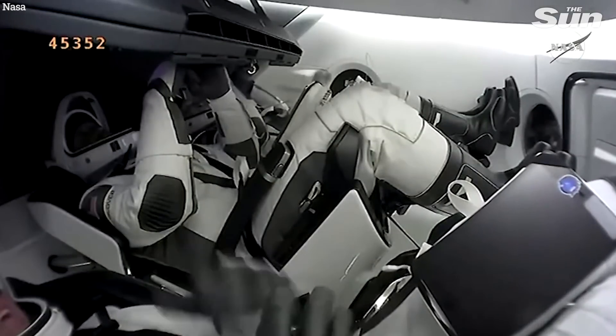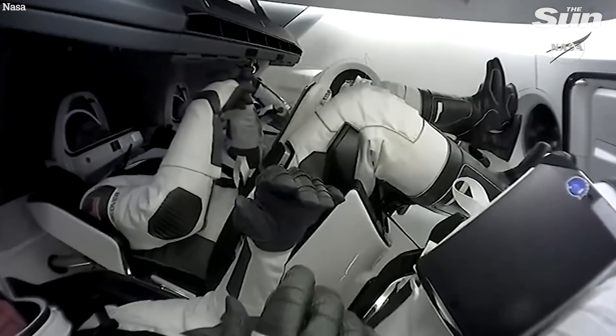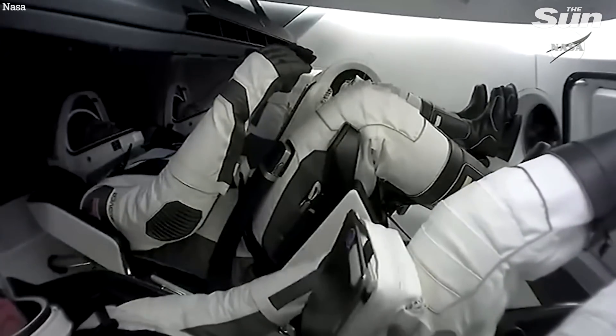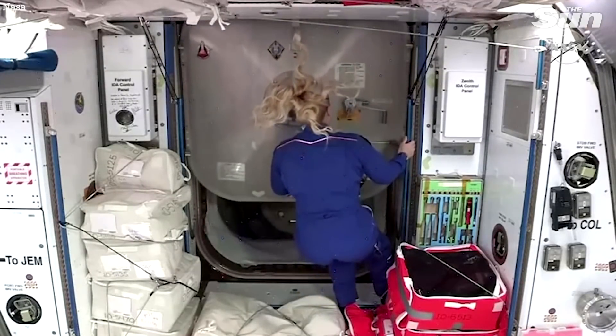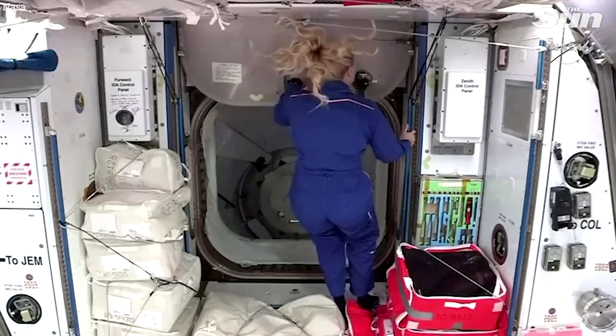The center, SpaceX and NASA — congratulations. This is a new era of operational flights to the International Space Station from the Florida coast. And ISS, Sergei and Kate, we'll see you real soon.